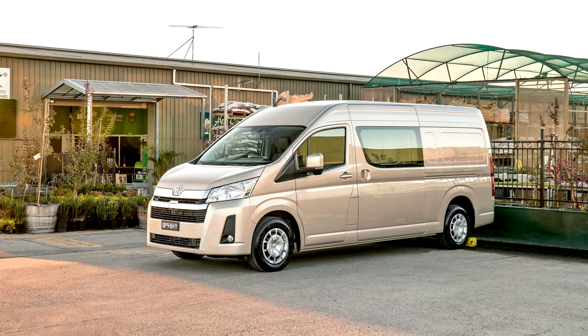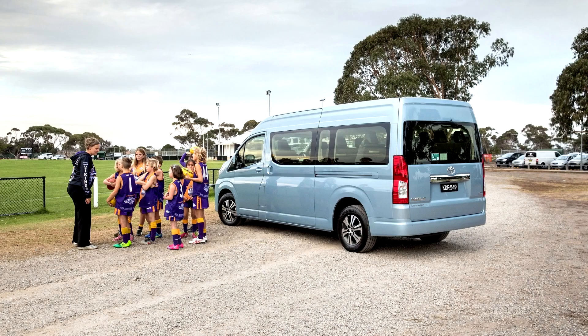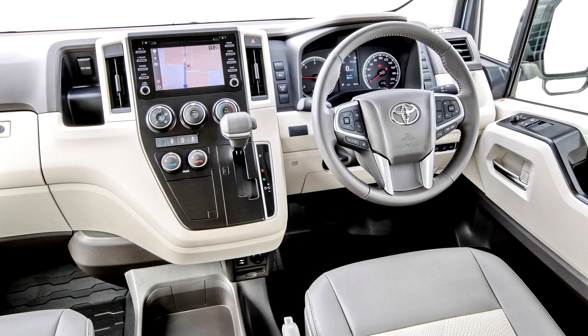The 6th generation Hi-Ace is offered in 5 trim levels: 15-seater Commuter Deluxe, 12-seater GL Grandia Monotone and 2-tone, 14-seater GL Grandia Tourer, 10-seater Super Grandia and Super Grandia Elite. The Super Grandia trims are sold as the Grandia Majesty in other markets. All trim levels are powered by the 2.8L turbodiesel engine mated to either a 6-speed manual or automatic transmission.